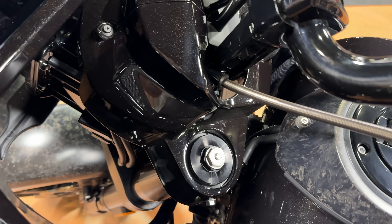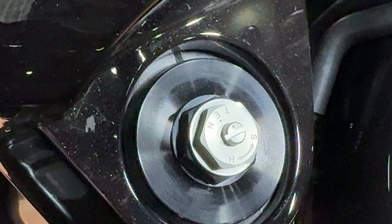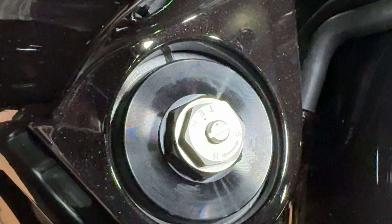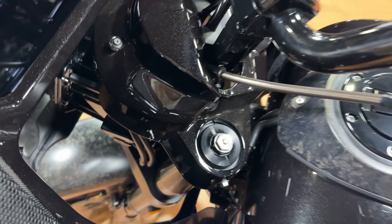One thing I didn't point out when we were sitting on the bike is the suspension. You have adjustments on both sides — it is fully adjustable suspension front and rear, which I was very happy to see Harley-Davidson do.